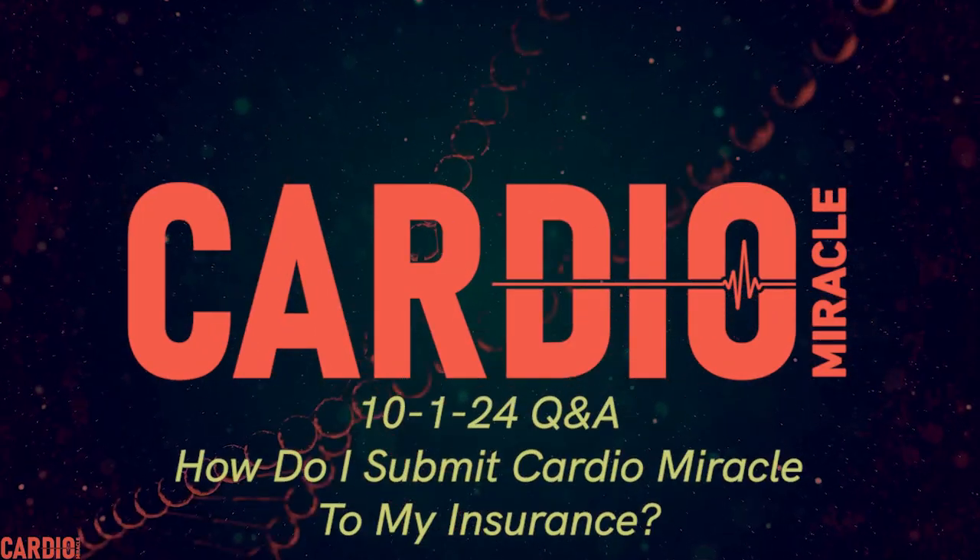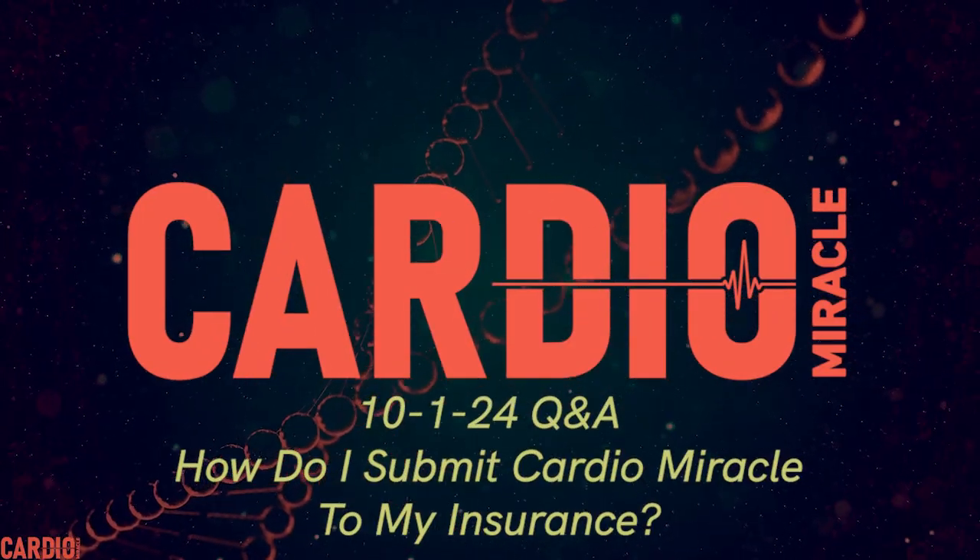This next question asks how do we submit Cardio Miracle to insurance? At this time, we don't have that available to submit to insurance. But you can use your FSA, flex spending account, or HSA — if you have a debit card or credit card, we are taking those. But as far as submitting and getting reimbursed through your insurance, I don't believe we have that available yet.